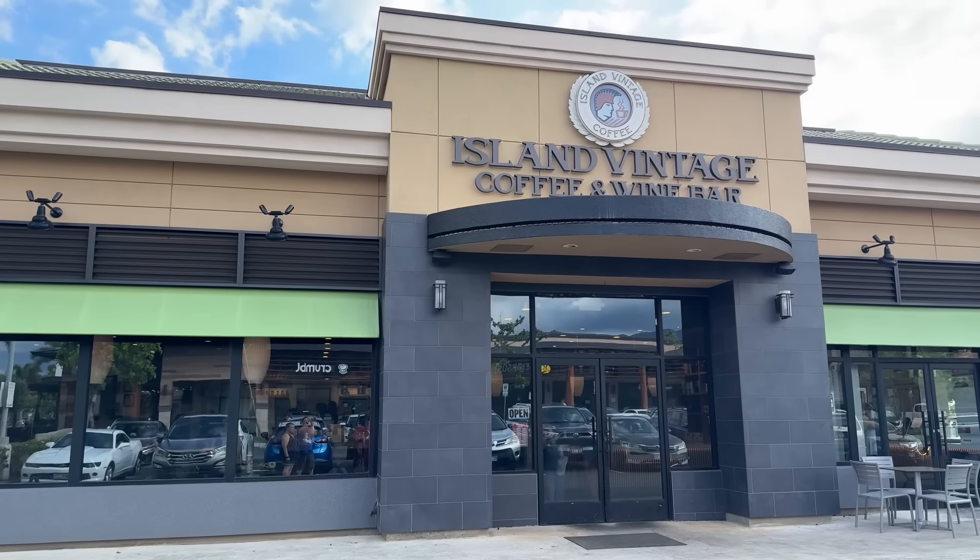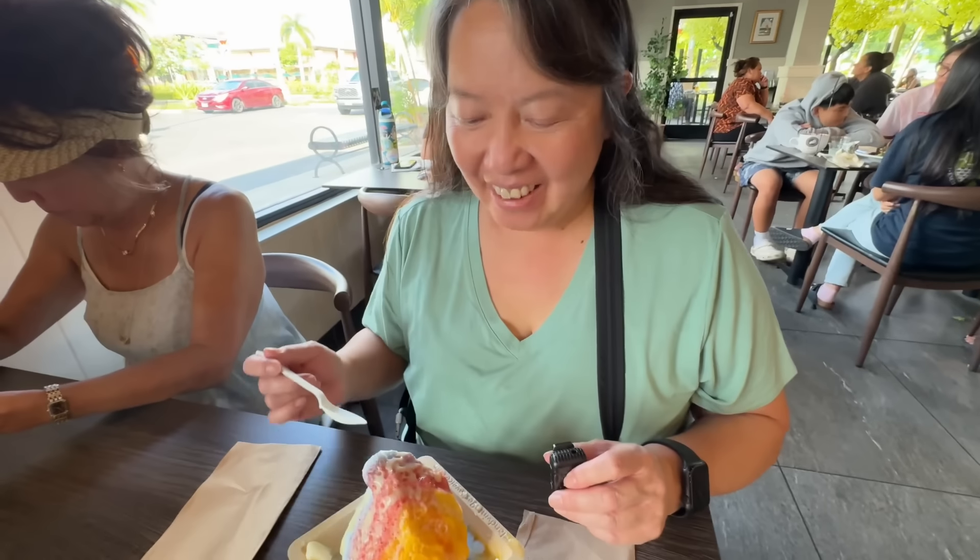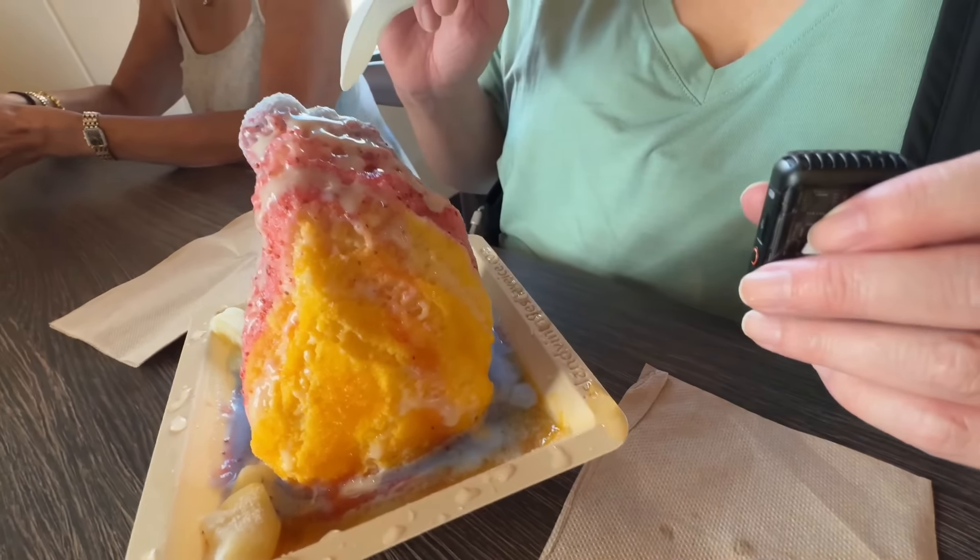Just behind us is Island Vintage. The girls have to have shave ice while on the island, and we wanted to give them something other than what they sell at Aulani. It's only a five to ten minute drive. Did you really come to Hawaii if you don't get shave ice? No! The shop is divided into two sections — shave ice and coffee. I got the Hawaiian Rainbow: coconut, strawberry.